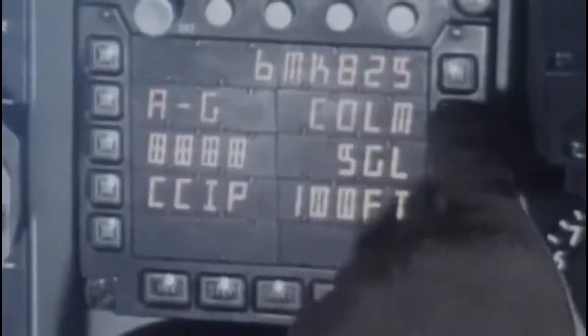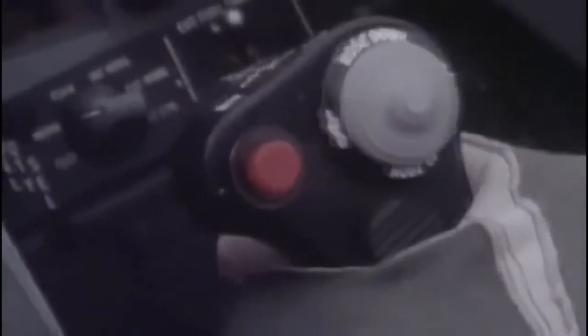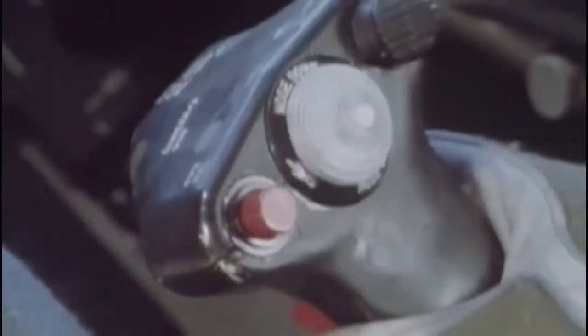The design also places controls at the pilot's fingertips, so during a fight he never needs to look down into the cockpit. For easy and accurate control during high-G combat maneuvers, the side stick controller is used instead of the conventional center-mounted stick.